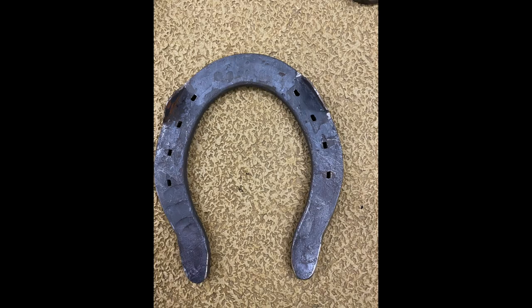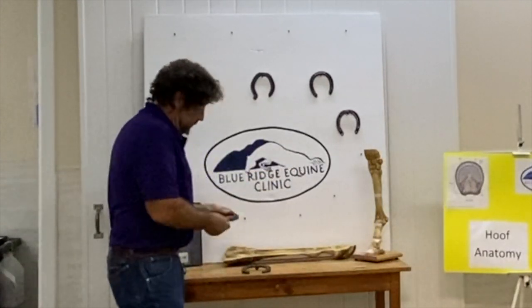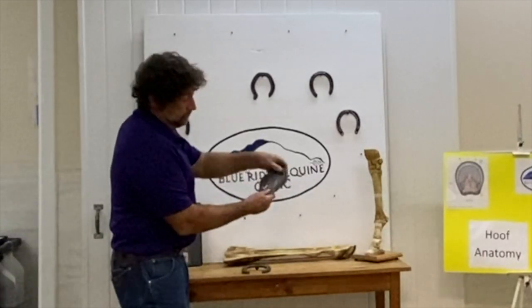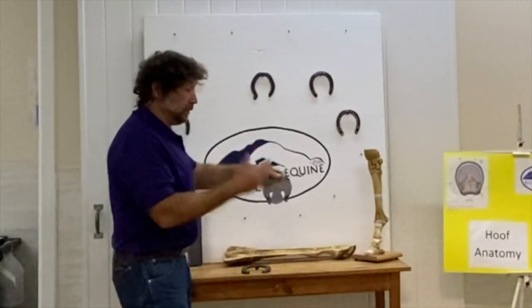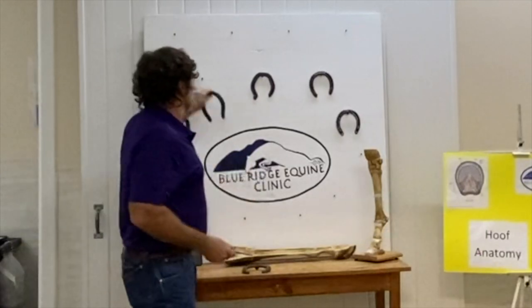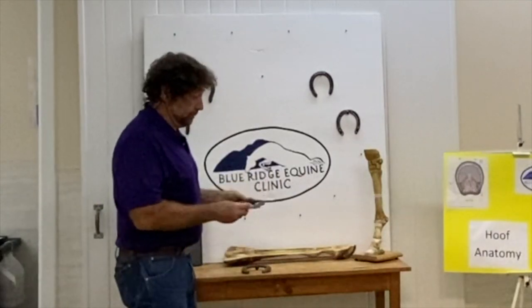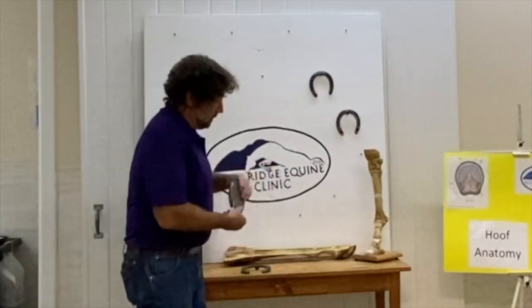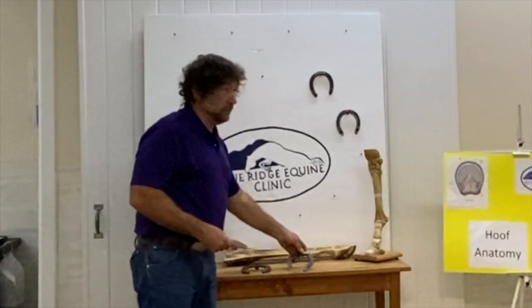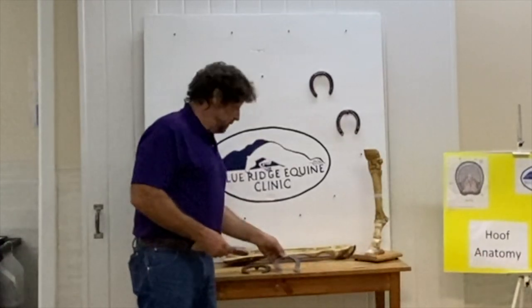On the back end, sometimes we need to have length underneath the horse for more support. This is a trailer — we're trying to keep the horse from hitting himself. When he hits the ground, this hits last and just turns his foot. So as he leaves the ground, this is the last piece that leaves and it turns his foot out.